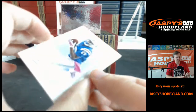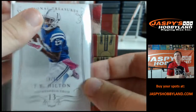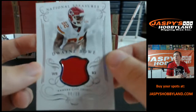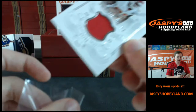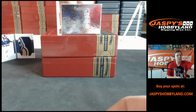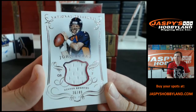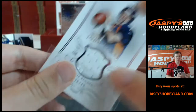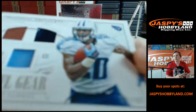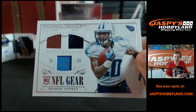We got T.Y. Hilton, 18 of 99 for the Colts — going on to John H. We got for the Chiefs, 8 of 99, Dwayne Bowe. No patch rock for the Chiefs — going on to Harry. No Seahawks yet. Nice — 36 of 49, patch John Elway, Denver Broncos, going out to Daniel H. John Elway, nice one. We got for the Titans another Bishop Sankey — triple patch, football, two-color patch and jersey, 73 of 99, fall gear — going out to Harris.